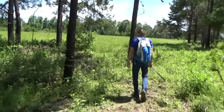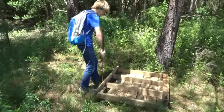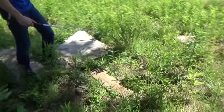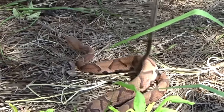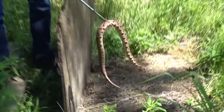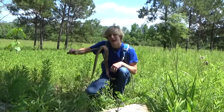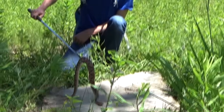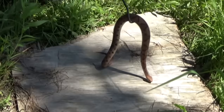In disturbed habitat like this, the best way to find snakes is to flip over things that people leave around. There it is — that's a copperhead! Here he is, that is exactly what we're looking for. It's a copperhead — beautiful little dude. Copperheads are probably our least dangerous pit viper here in the United States.